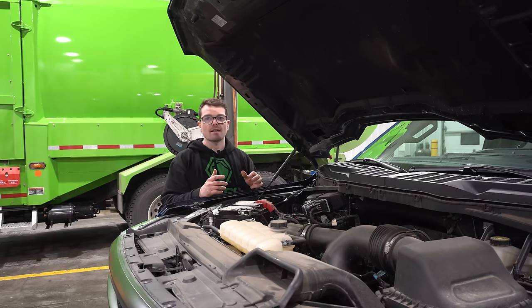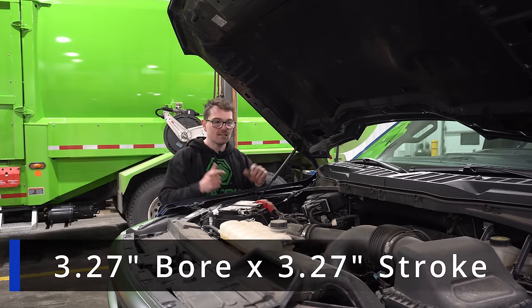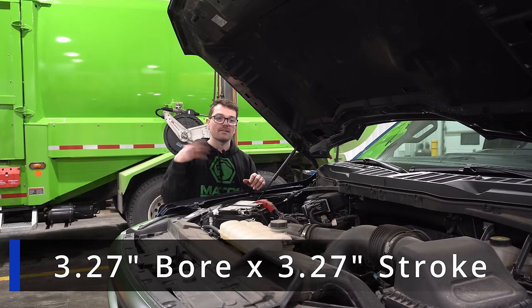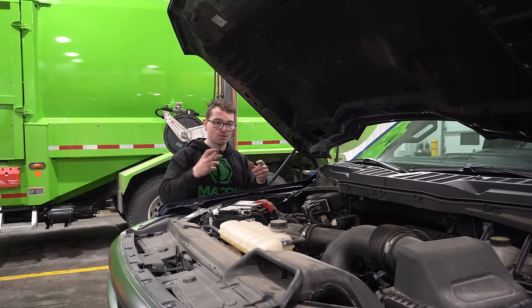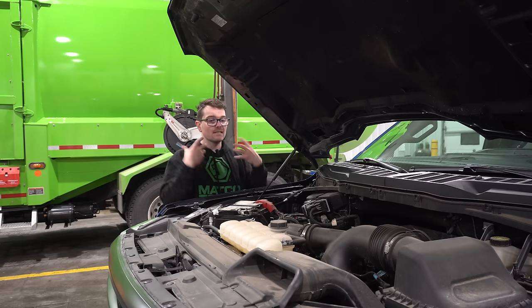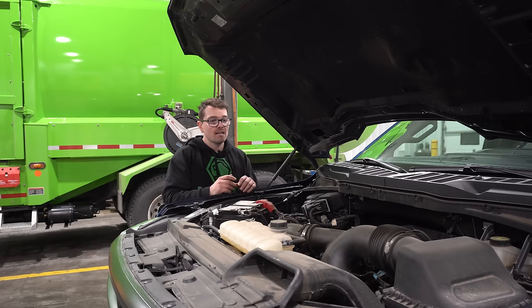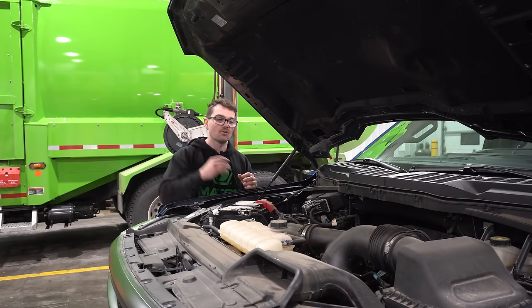This engine is a completely square engine, meaning the bore and stroke are the exact same size, unlike the bigger 3.5 liter EcoBoost which features a larger bore than stroke. Being completely square makes this an extremely versatile platform — very balanced when it comes to low-end torque as well as high-end performance.